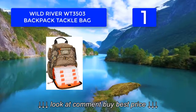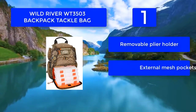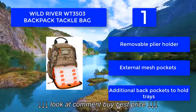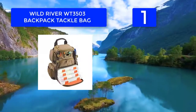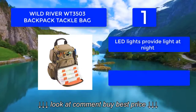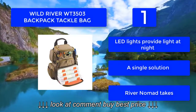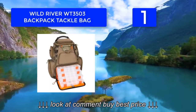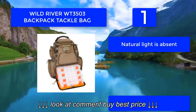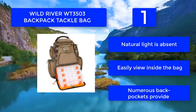Number one: Wild River Nomad. Built to offer a single solution for carrying fishing supplies and equipment, the Wild River Nomad takes how you perceive fishing bags to the next level. Internally built LED lights enable you to continue fishing even when natural light is absent, allowing you to view inside the bag and around your fishing area in darkness. Features include a removable plier holder, external mesh pockets, additional back pockets to hold trays, and LED lights for nighttime use.